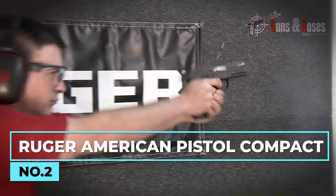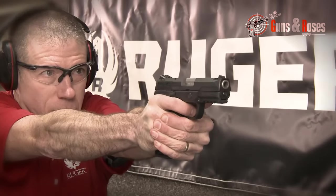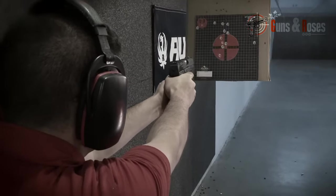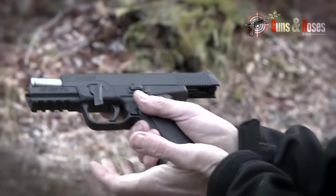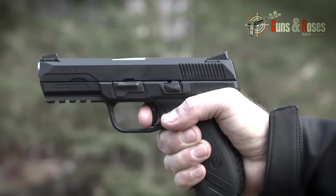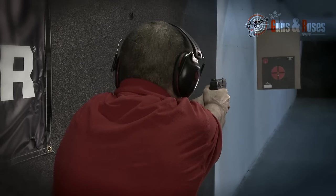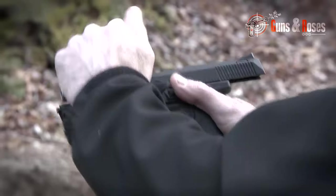Ruger is well-known for making ergonomic, high-performance pistols, and the American Compact is no different. It comes with two 12-round magazines — one is a flush fit, while the other has a pinky extension for more comfortable gripping. The mag release and reload work without a hassle. Ruger includes three different backstrap sizes — small, medium, and large — in the box, providing options for various hand sizes and improving user experience. When it comes to shooting this pistol, the feeling is priceless — you get a 5.75-pound consistent trigger pull with a clean break and light take-up.